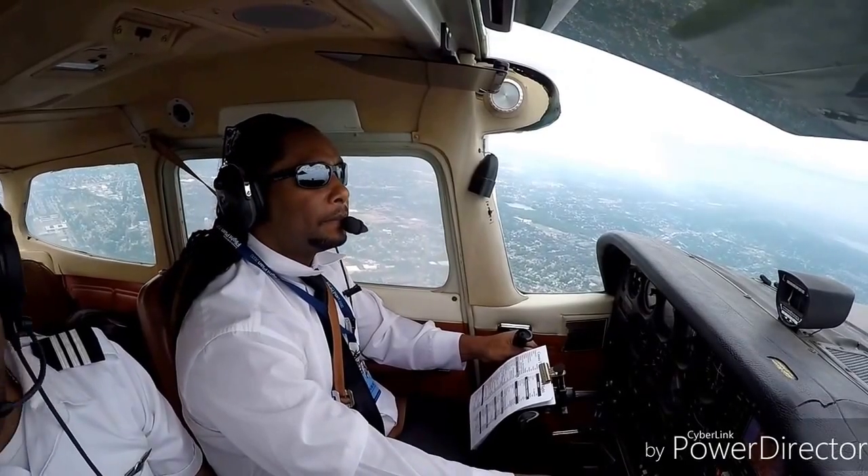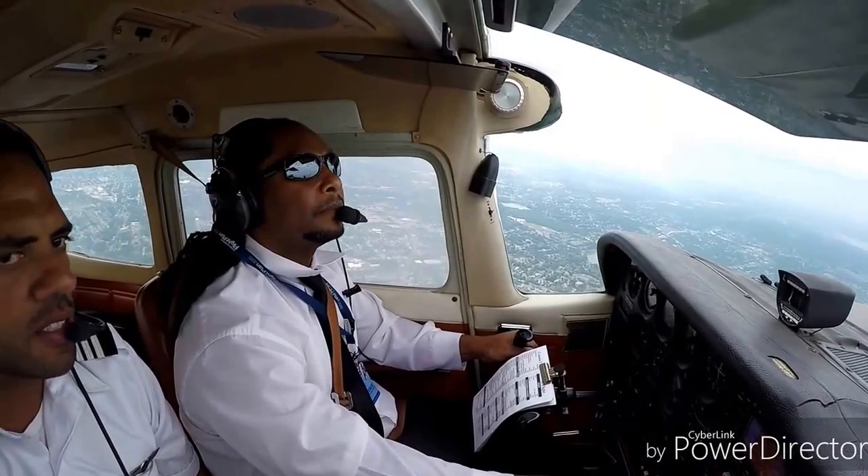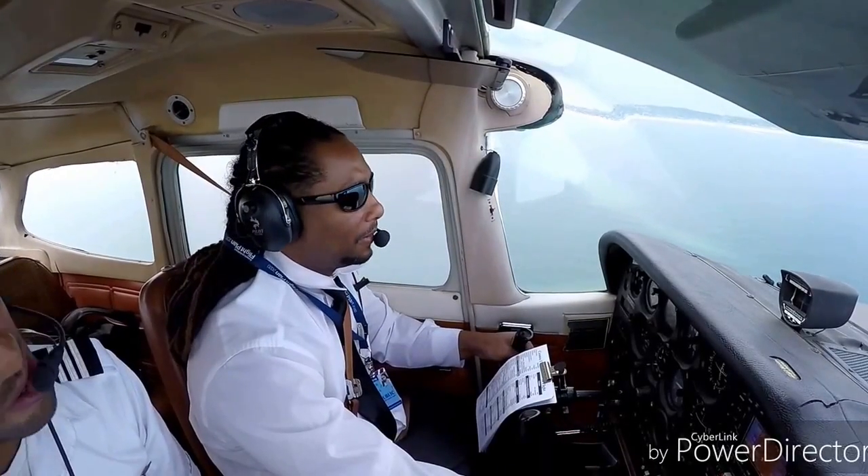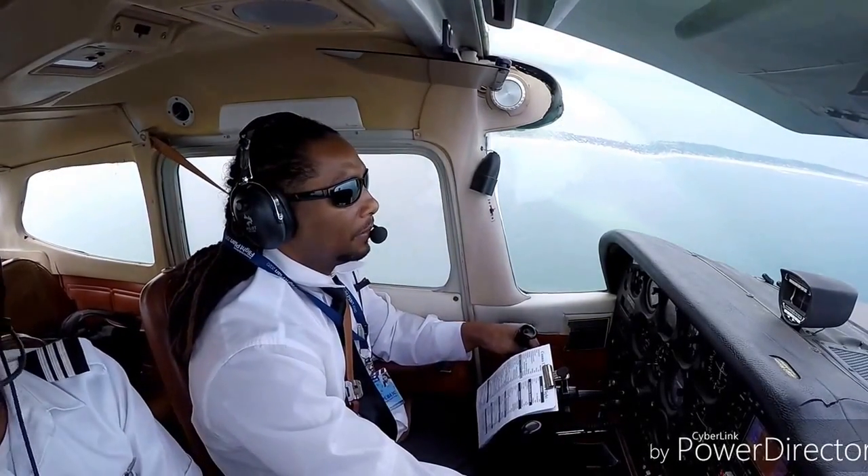Now I know for VATSIM that runway 22 is active at JFK, because this is the JFK traffic. So that tells me we cannot go very high — you see all the traffic coming in. Deer Park is there and we are all clear.